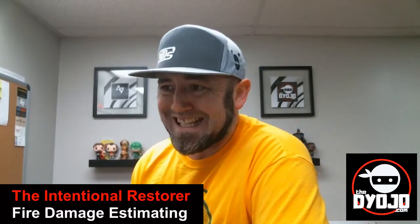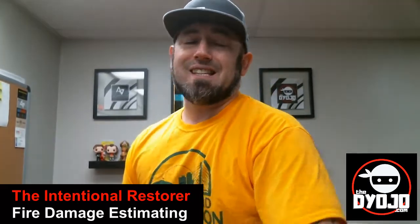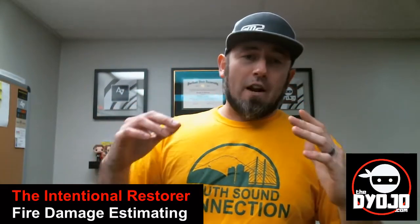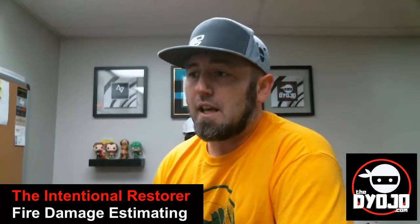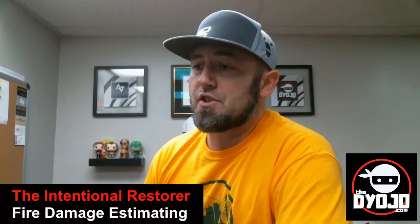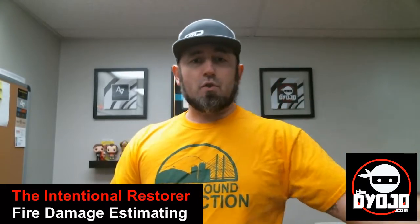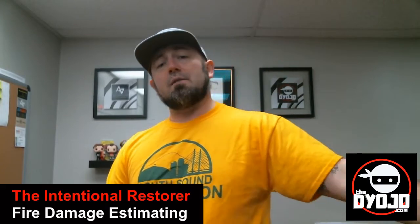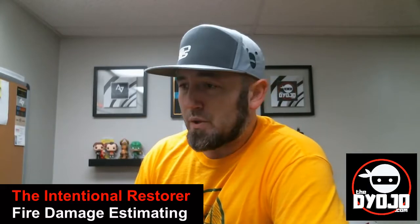A lot of this is not necessarily how to estimate a fire damage restoration project, but the format of it and how you tell the story of the loss — understanding what your crew is doing, what the structure and the process is. Some of this came from reviewing an estimate for another fellow industry intentional restorer.